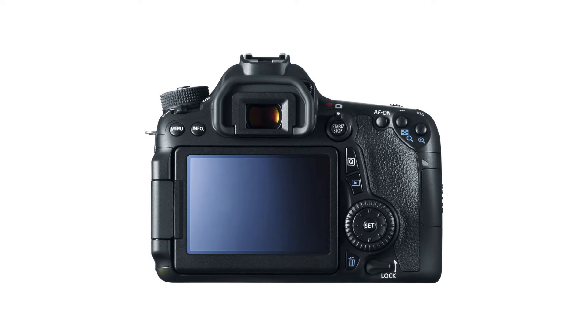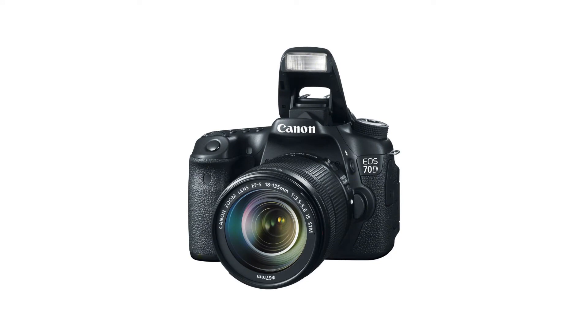The EOS 70D's built-in wireless transmitter offers users several connectivity options to easily share their images. With the download of the free EOS Remote App 2 from the Apple Store or the Google Play Store, users can connect both iOS and Android smartphones and tablets to wirelessly transfer photos and videos from their camera to their device. They can also control aperture, shutter speed, and ISO from their smartphone.